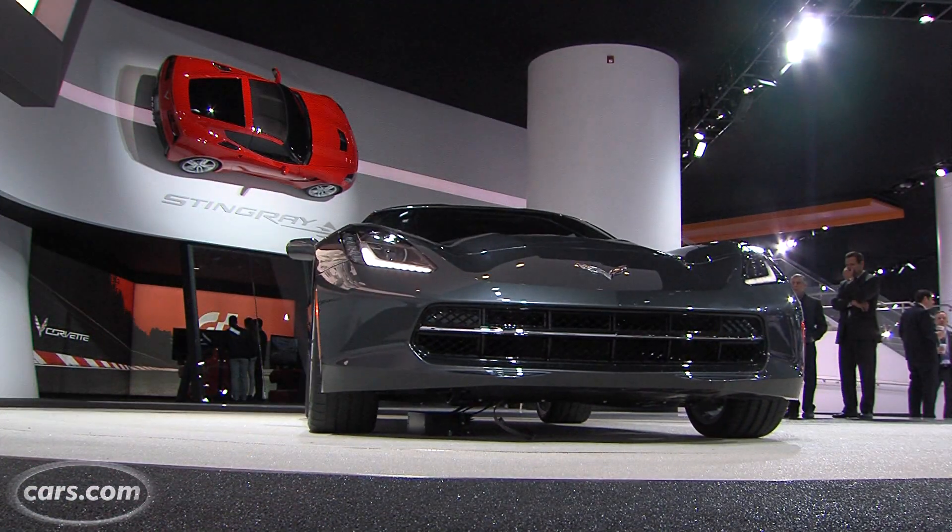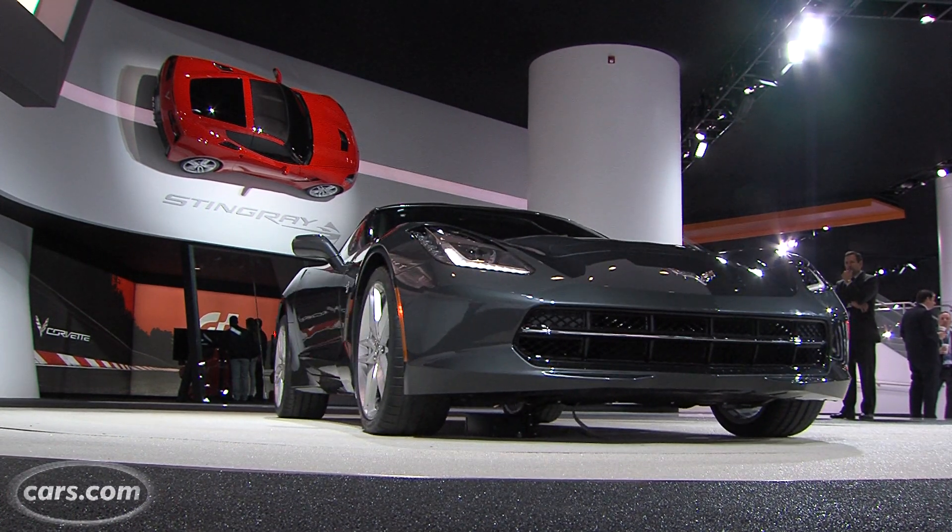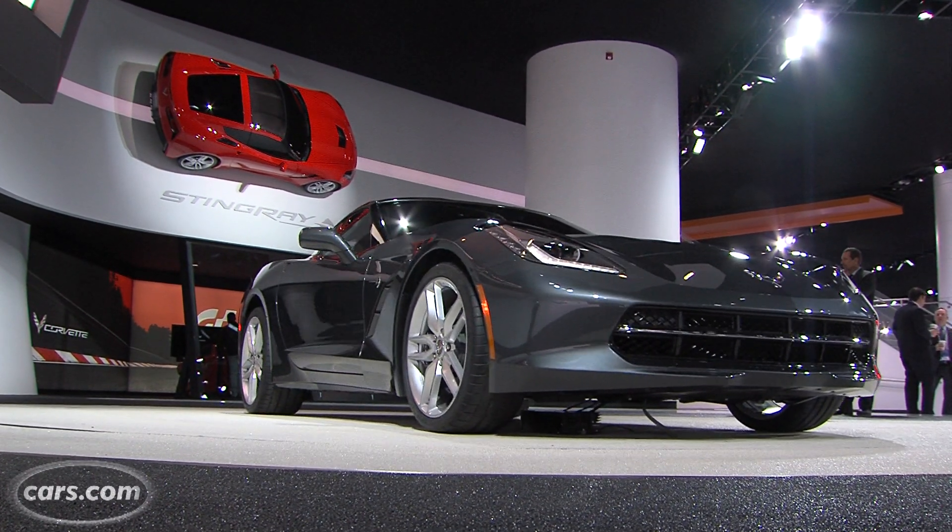There's a Corvette Z51 performance package, which adds things like dry sump oil pump, an electronic limited slip rear differential, enhanced aerodynamics, and additional cooling systems for the transmission and oil. Stuff like that should really take the Corvette's handling potential to the next level.